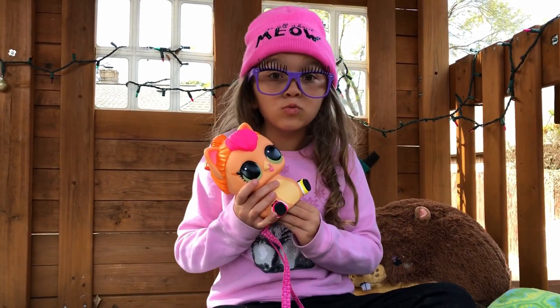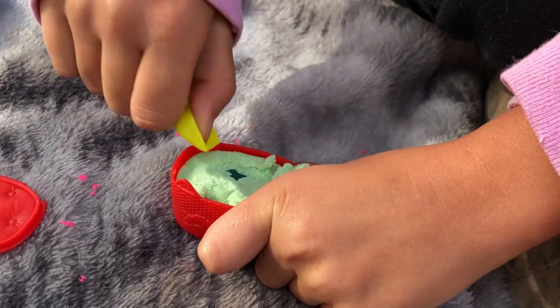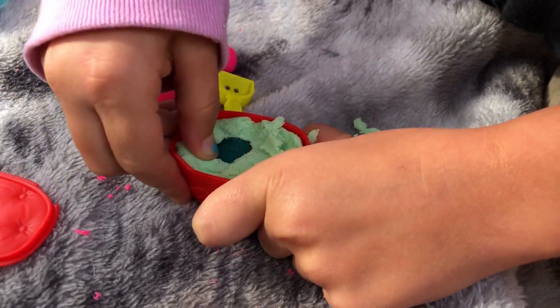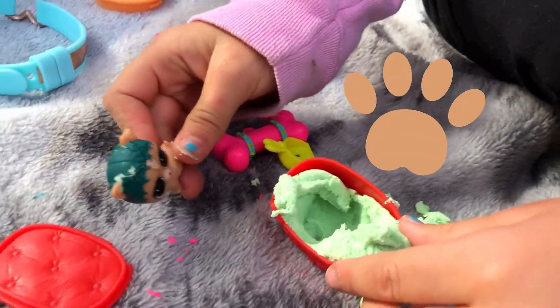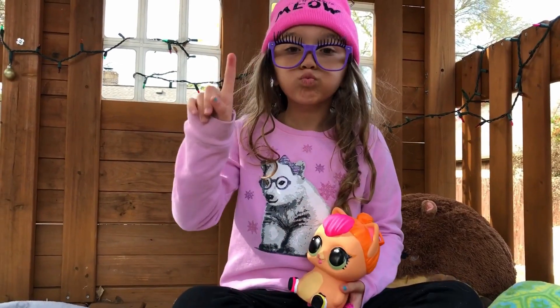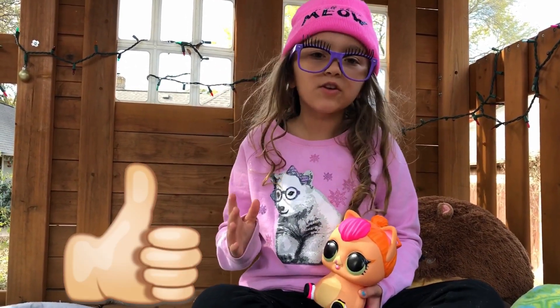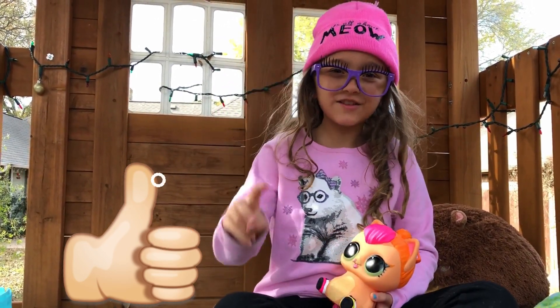I'm super duper excited! I think it's a girl — oh, I think it's a dog! Look, you can put on her bow — tada! Guys, there's one more surprise, but before we do that I want you guys to like my video in five seconds — ready? Five, four, three, two, one!